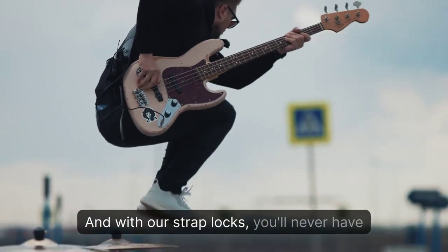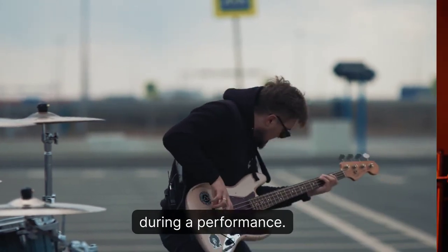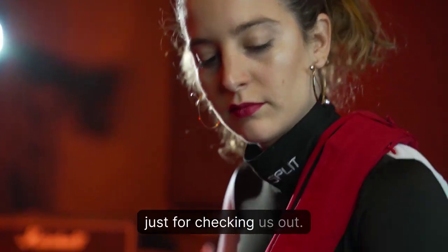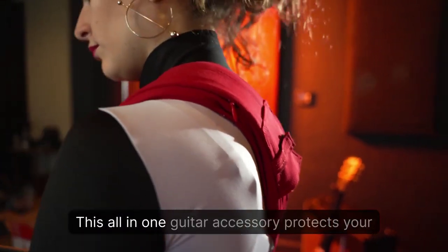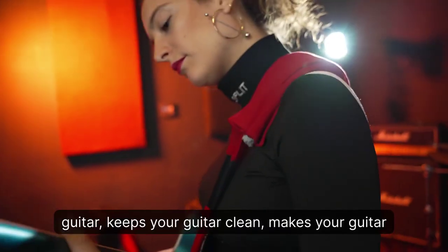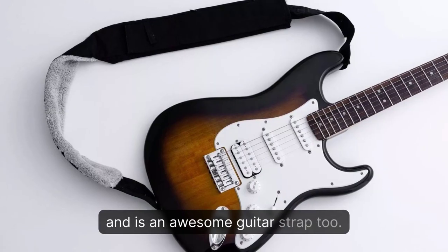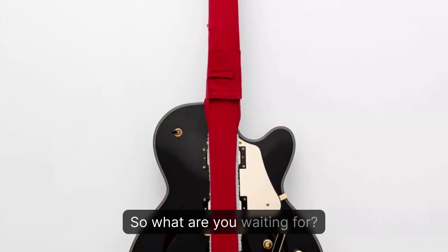And with our strap locks, you'll never have to worry about your guitar slipping or falling during a performance. And we are giving this to you free just for checking us out. This all-in-one guitar accessory protects your guitar, keeps your guitar clean, makes your guitar sound better, strings last longer, and is an awesome guitar strap too.